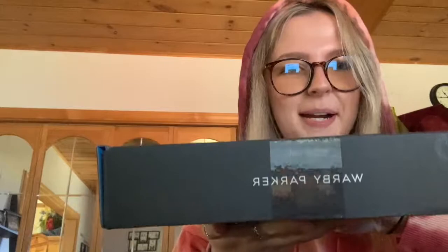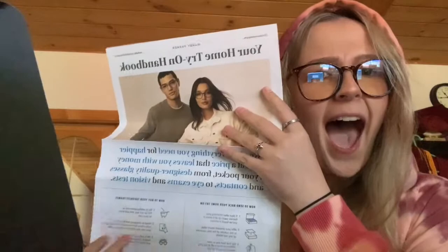The Warby Parker box just arrived! I'm so excited, I just got my box and I'm opening it for the first time. You do have to link a valid card just in case — when you ship them back to Warby Parker, if they get damaged they charge you for the broken ones. It comes with a little pamphlet — oh my gosh, it literally looks like a newspaper!